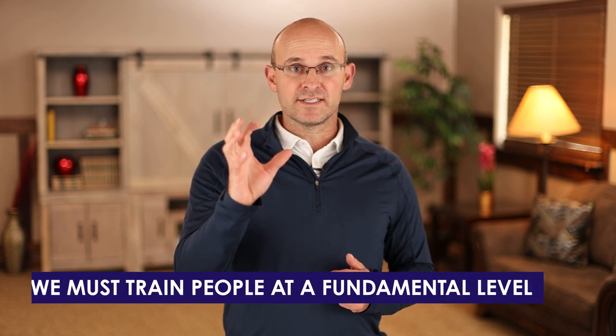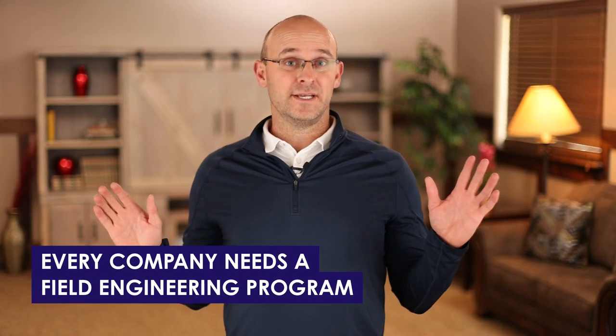We need a field engineering program in your company. I do super PM boot camps all the time, but the only way we're going to change this industry is if we start field engineer boot camps at every company, because we must train people at a fundamental level. If we do not, superintendents will become more like Walmart security guards. They will not know how to build, plan and schedule, QC work, manage layout, visualize things in 3D, or understand the fundamentals of safety and quality. They will be missing so many skills that we've damaged their career and our results.